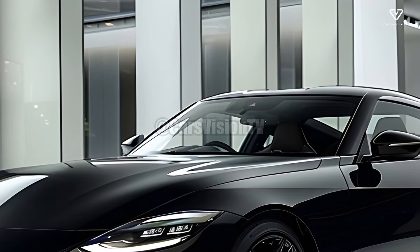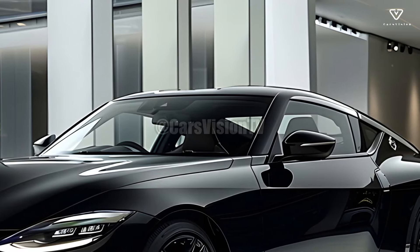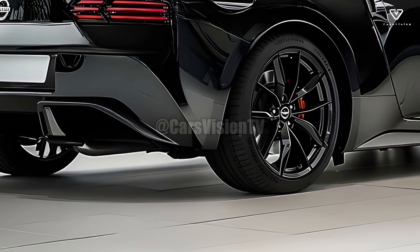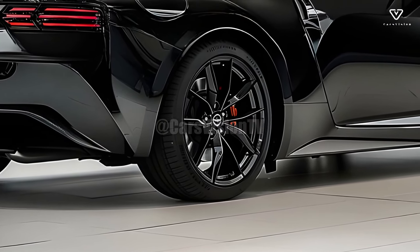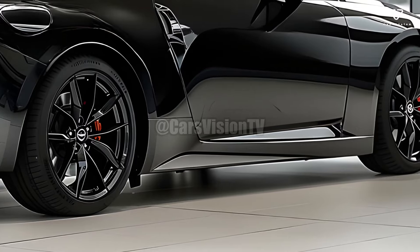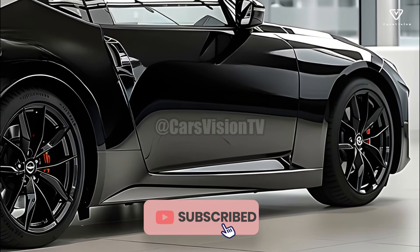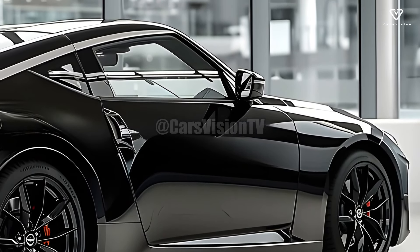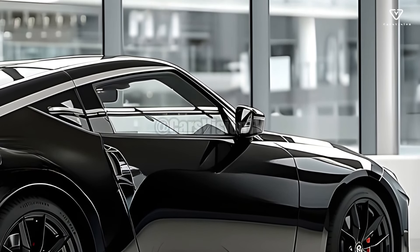The 2025 Nissan Z is a performance-focused, technologically enhanced update of the iconic Z-series. Customers looking for a sports car will find it appealing because of its retro design, powerful engine, and cutting-edge technology. Whether you're a seasoned Nissan driver or just starting out, the 2025 Z will be a thrilling experience.